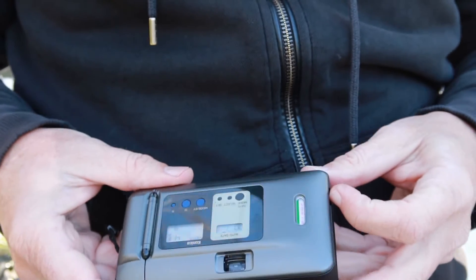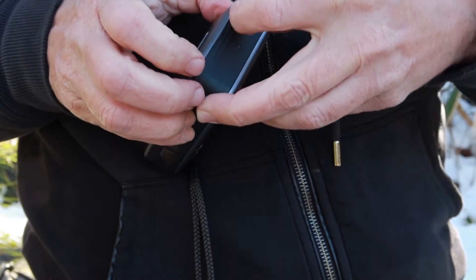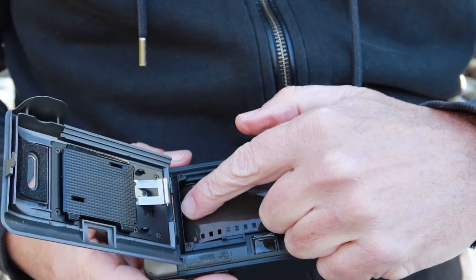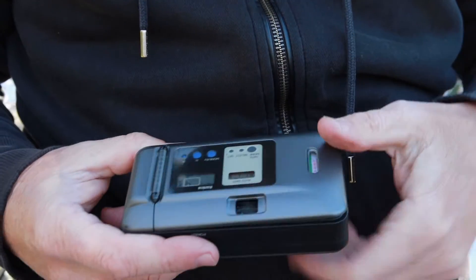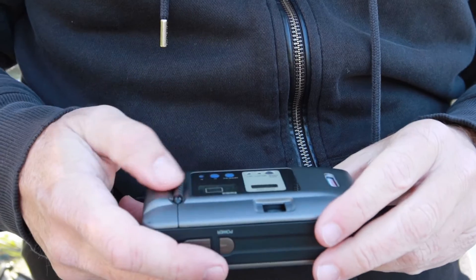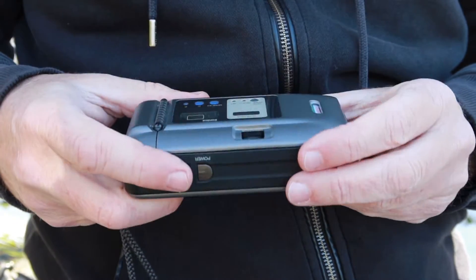Loading film in one of these cameras is simple. You just lift up on the lever here and pop open the film back, drop in the film canister, feed in the film leader on this side, and then simply close the door. When you press the shutter button, the camera will wind up to the first frame and then you can take a photograph.